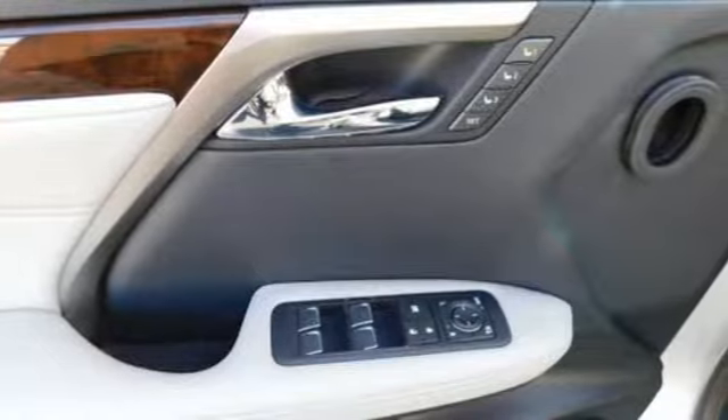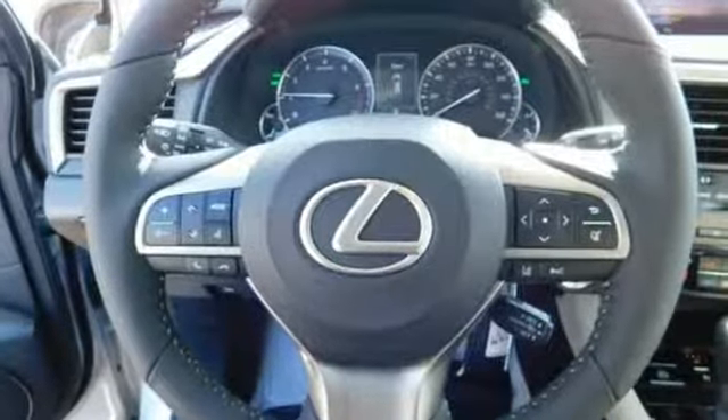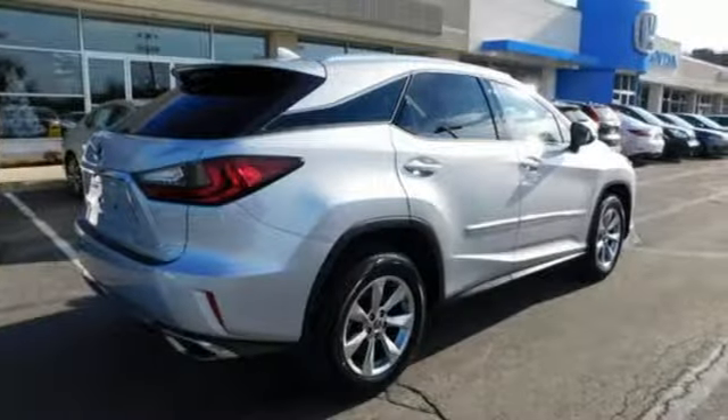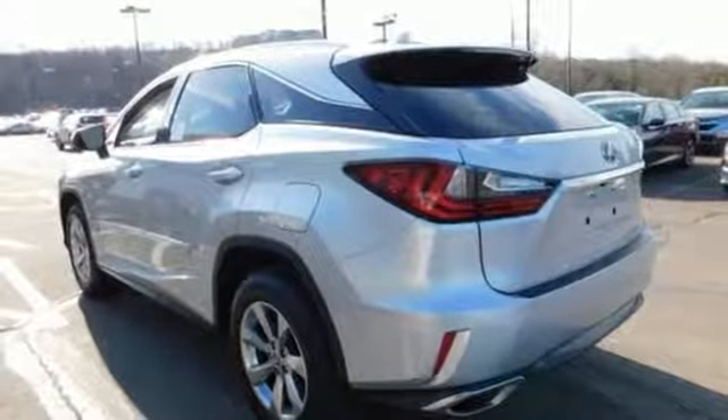It comes with great features you'll love: V6 engine, gas pressurized shocks, streaming audio, power heated mirrors, dual zone climate control, autonomous cruise control, and external memory control.